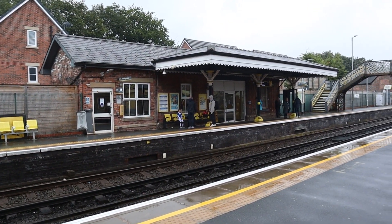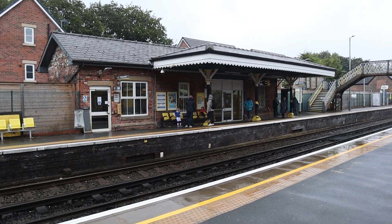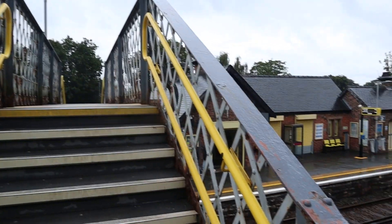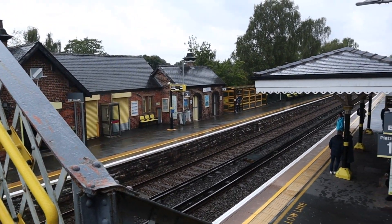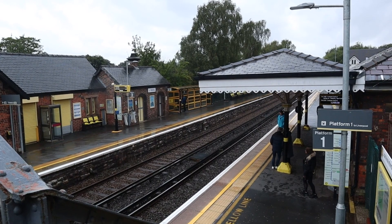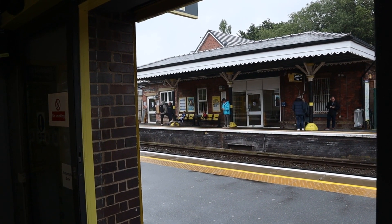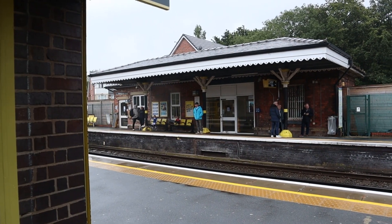This is Maghull, which is a really nice station. A footbridge! These old metal footbridges — their days are numbered because of accessibility lifts which are being installed everywhere. I'm enjoying taking some pictures of Maghull station, standing in the ticket office while people are buying tickets and avoiding the rain.